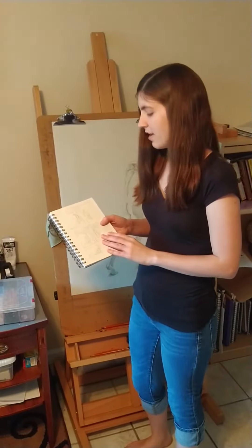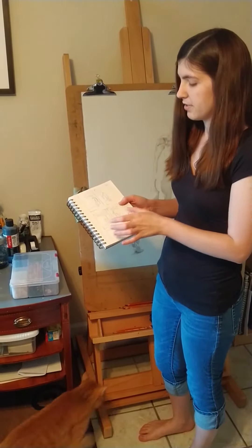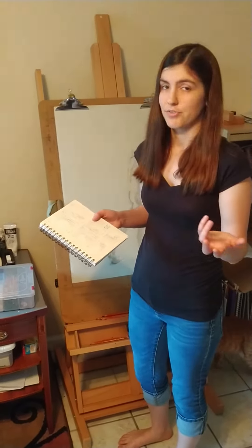I also have my sketchbook here, and this is really important because it allows me to plan out compositions. I do these little thumbnail sketches to kind of figure out how I want my finished drawing to look.